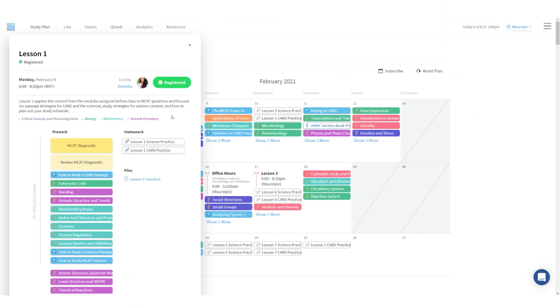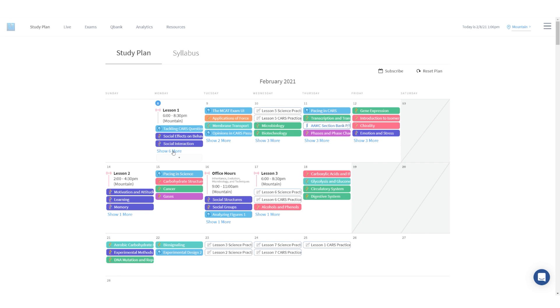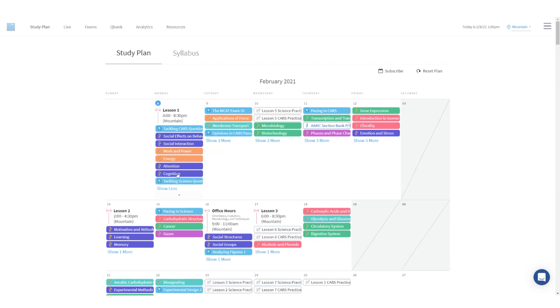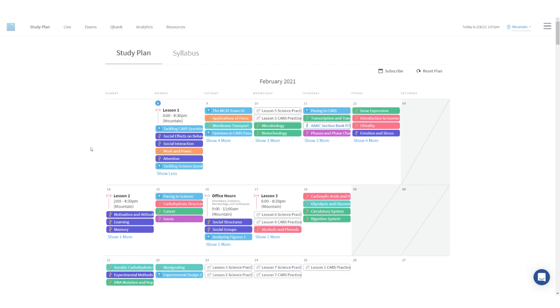When you check in on Lesson 1, you get to see all the pre-work Blueprint wants you to do before you show up. The MCAT's no joke — there's a lot there. And if you have to rearrange it, it's easy to just drag and drop. If you get behind or need to spend more time on one section, it's as easy as dragging and dropping.